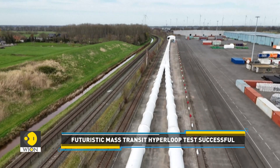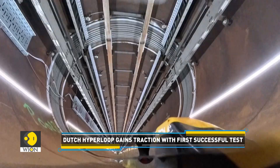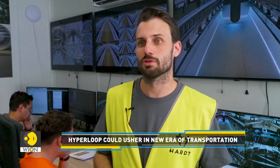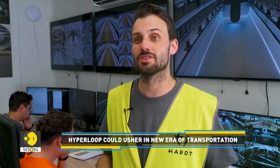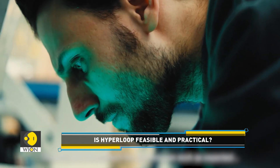Heart Hyperloop, one of the first companies to develop the technology, has successfully tested this futuristic mode of travel. In their first successful test, they were able to levitate the vehicle, activate the guidance system and propulsion system, move the vehicle to a launch position about 20 meters into the tube, and launch it with an acceleration similar to a metro — reaching a top speed of about 30 kilometers per hour over about 100 meters in the pipe.